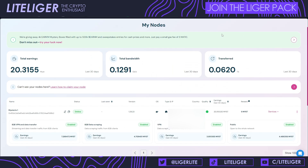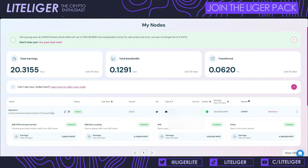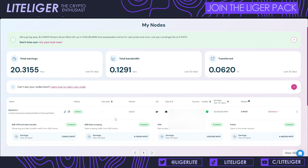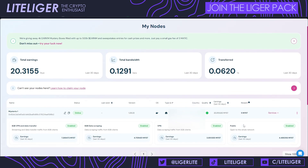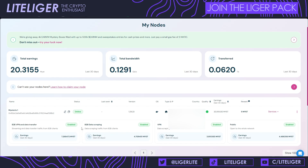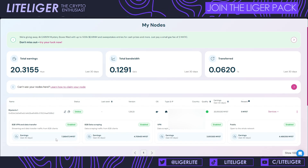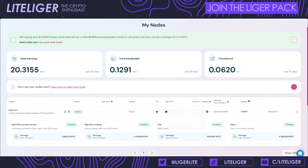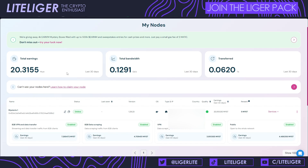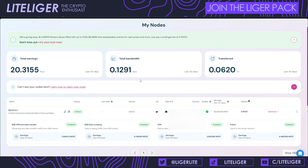Let me show you the actual dashboard. Here's what it looks like — you set your Ethereum EVM address where you'll receive payments, and payments are done on Polygon. At the bottom you can see four different earning categories: B2B VPN data transfers, B2B data scraping, VPN, and public. All of these accumulate separate earnings.